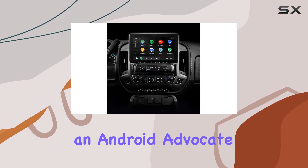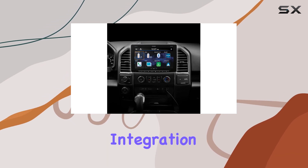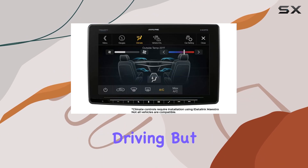Whether you're an Apple aficionado or an Android advocate, the Ilex F411 has you covered with seamless integration of Apple CarPlay and Android Auto, ensuring safer access to your smartphone features while driving.